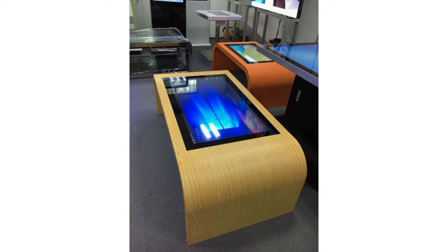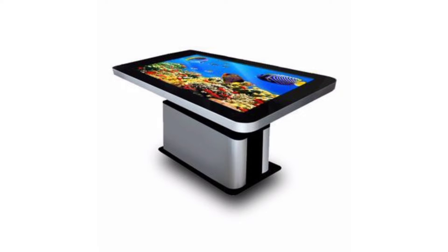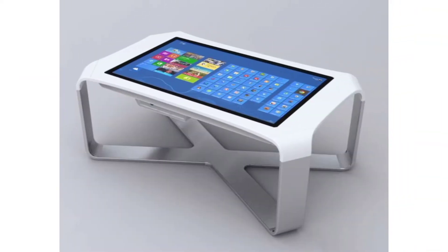D Square best expresses the brand's philosophy, proposing a unique interactive table of its kind — the real desk of the future that we all desire. D Square can radically redesign a space and revitalize any work environment.